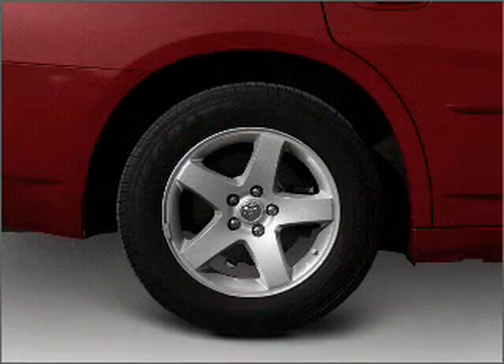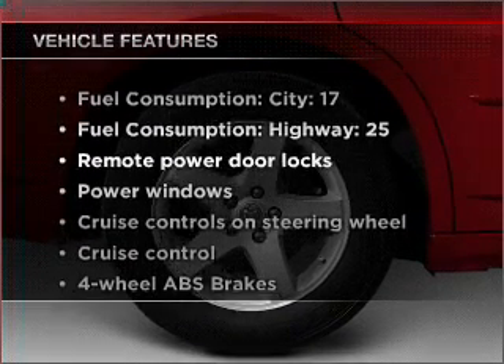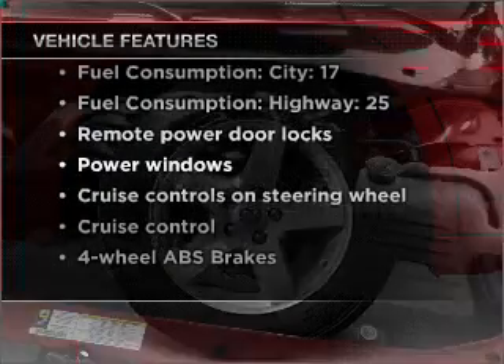Stand out from the crowd with premium wheels. The anti-lock braking system will keep you safe on the road. With these notable features, you won't want to miss out on the opportunity to own this amazing vehicle.